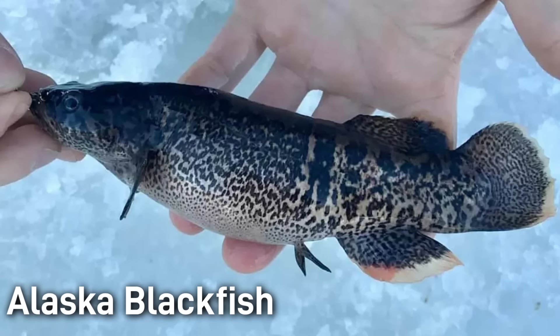Another remarkable trait of this fish is that it can nearly freeze solid and still survive. The Alaska Blackfish just has several really cool adaptations for its really cold environment.